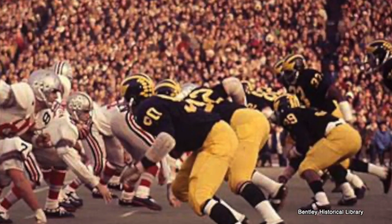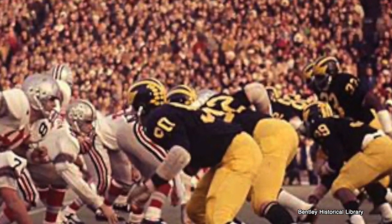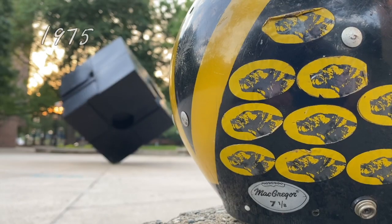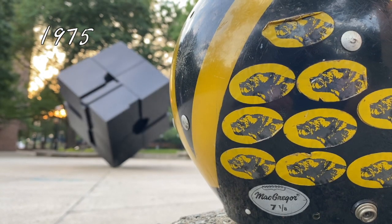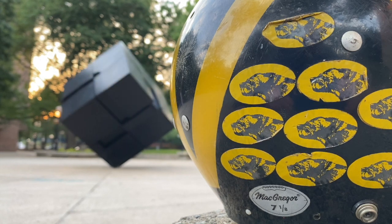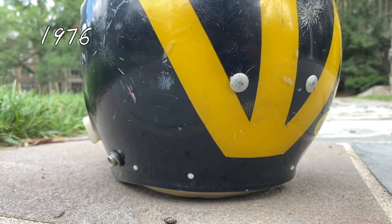I use the term stickers loosely. In the beginning, the equipment manager would use yellow tape and cut it into the shape of a football to make the sticker. In 1975, the helmet stickers got a huge upgrade as a Wolverine appears in them. The sticker is also more oval and less football-shaped.